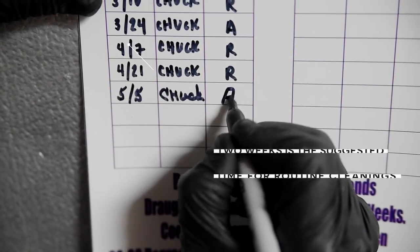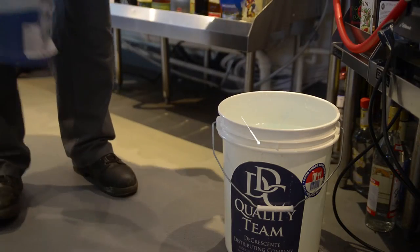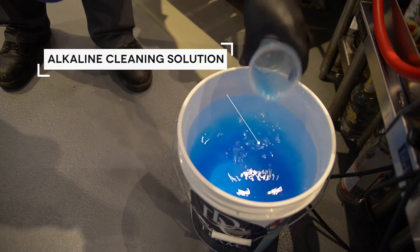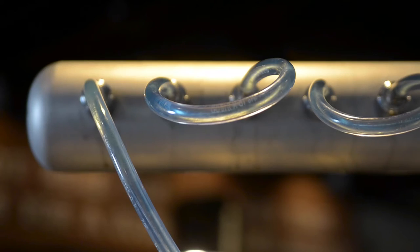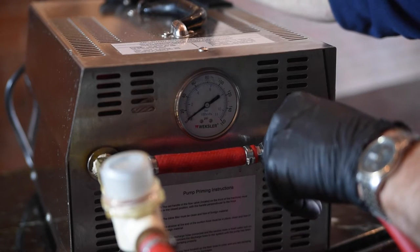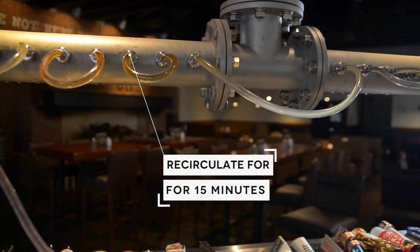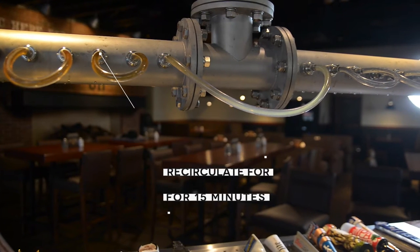While many other services just run water through your lines, we use a highly effective alkaline cleaning solution that changes color as it cleans to indicate any leftover residue. Our certified technicians use a state-of-the-art recirculating pump to circulate this cleaning solution through your lines for at least 15 minutes, as recommended by the Brewers Association.